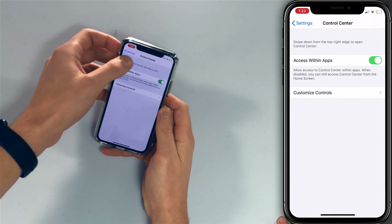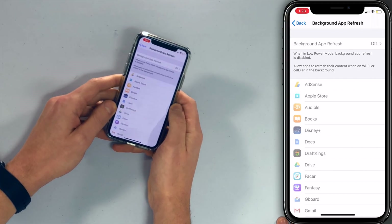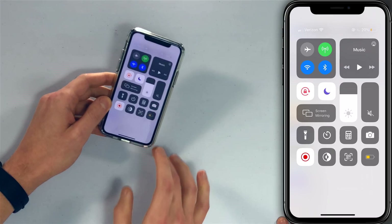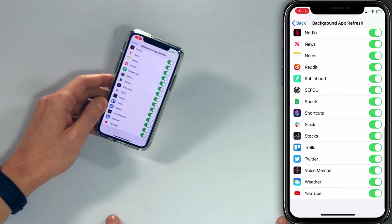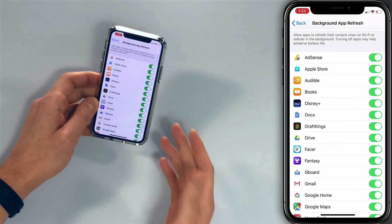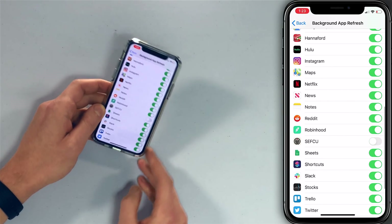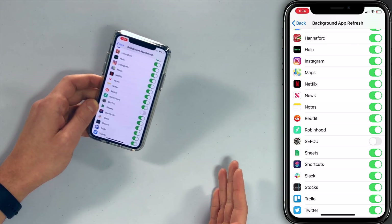Let's go back to background app refresh and why you don't want to turn that off entirely. Some apps you want to have download content in the background. Go to Settings, tap General, then tap Background App Refresh. Note that background app refresh is off when low power mode is on. Once low power mode is off, you can see the full list. For any apps that don't need to download new content in the background — like your bank app — just tap the switch and turn it off. Go through the list and uncheck the things that don't need it.